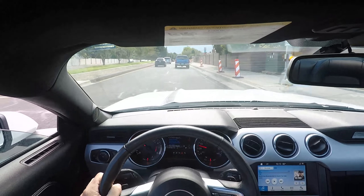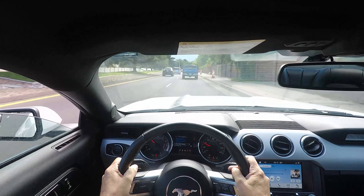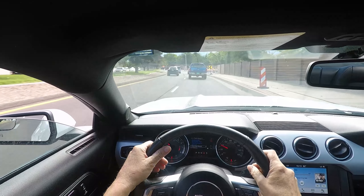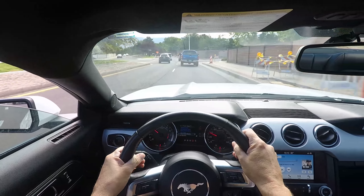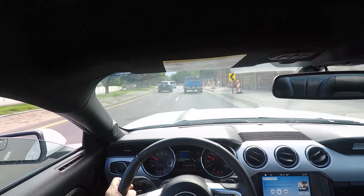Let's try out the paddle shifters — right now we're in second. Sorry, I would be going a bit faster but I'm kind of stuck in traffic. There we go.